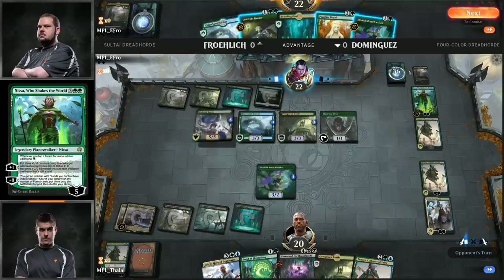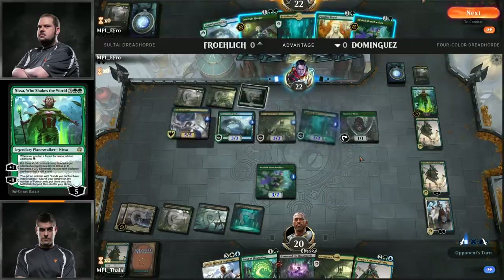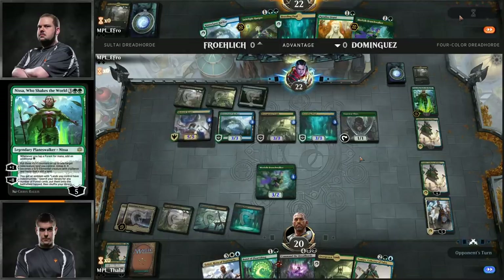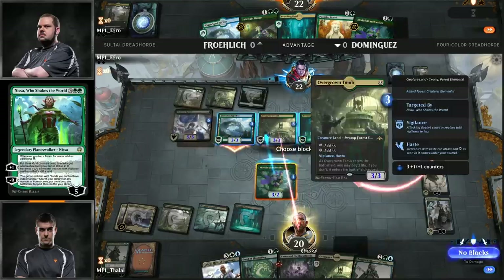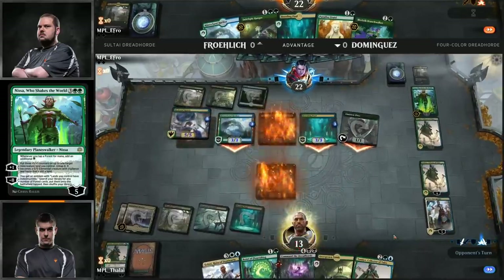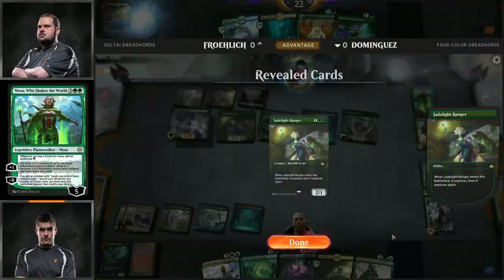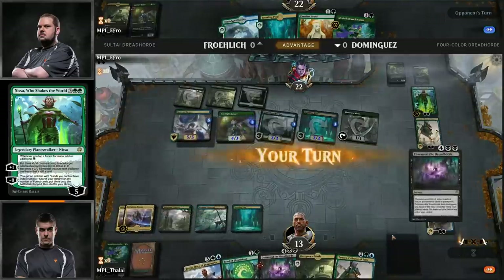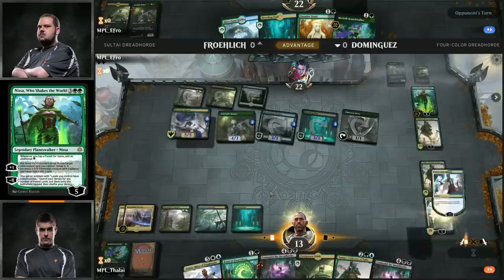Here's Javier Dominguez with the four-color version. In here you get access to Teferi — both Teferis in fact. Which version is better? I can't say. It's nice to have Teferi though. Many decks have really stretched their mana to play Teferi, and this deck is doing exactly the same thing — playing four copies of Interplanar Beacon to be able to cast all these spells to get Teferi in play. Very similar Wild Growth Walker package along with Command the Dreadhorde, with Tamiyo to find Command the Dreadhorde if you need it. Taking a look at Javier's sideboard — a couple of Lilianas, two Elder Spells.